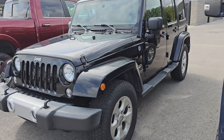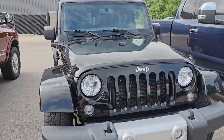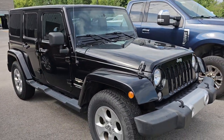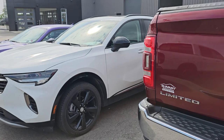Here is the 2015 Jeep Wrangler Unlimited Sahara that we took in trade. This one's got cloth interior and 97,000 miles. 2015 was actually the year of my Wrangler that I had — I kind of miss it. Really nice vehicles; we'll get that one cleaned up. It's got a couple little things too, but we took that in trade on Saturday.